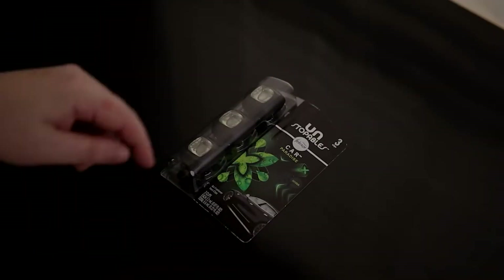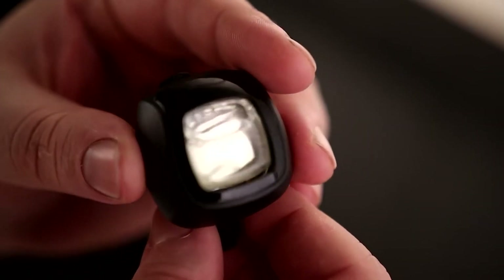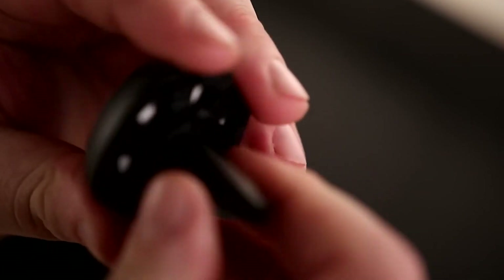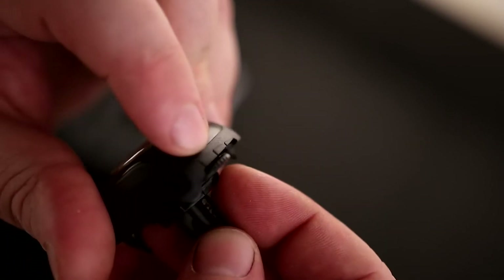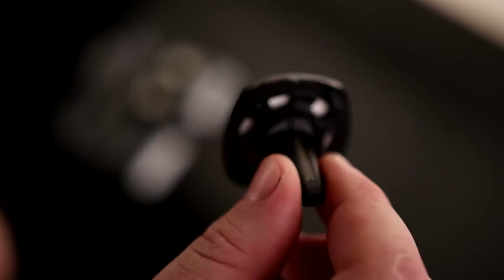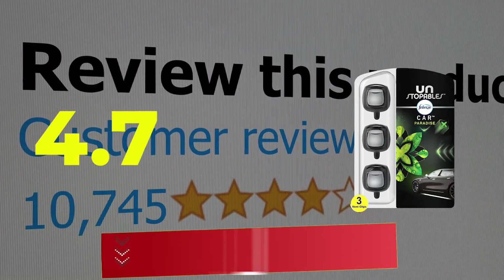Number 2. Febreze Unstoppables Paradise Eliminator Car Air Fresheners. From soccer cleats to french fries, everyday odors get trapped in your car and follow you around town. Kick them to the curb and enhance your drive with some bold freshness. Febreze Unstoppables CAR vent clips eliminate odors trapped in your car, minivan, or ice cream truck with an irresistible scent. Features: eliminates trapped car odors with an irresistible scent, brings vacation vibes with a fruity beachy scent, easy to install, adjust the scent, scent lasts up to 40 days. Specifications: item form — pod; duration — 40 days; unit count — 3. Customer review: 4.7 out of 5.